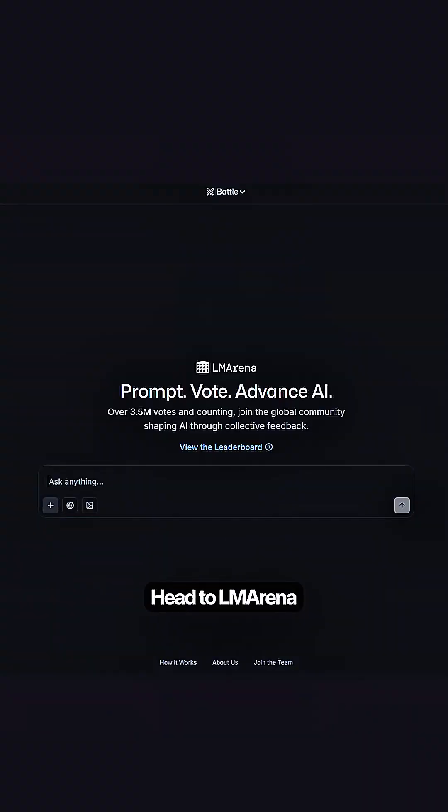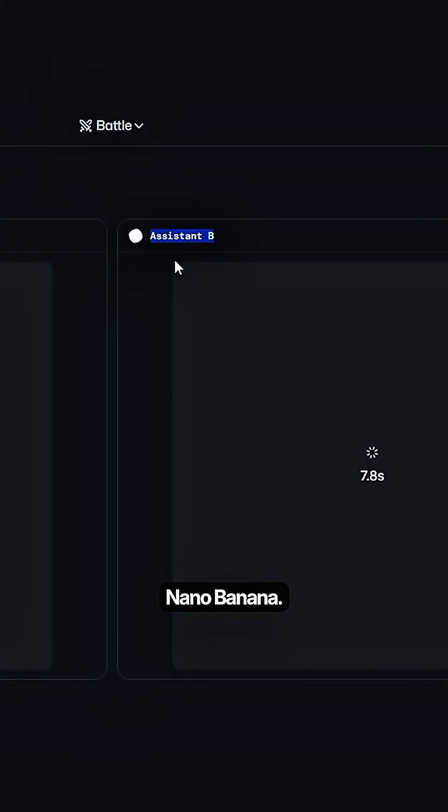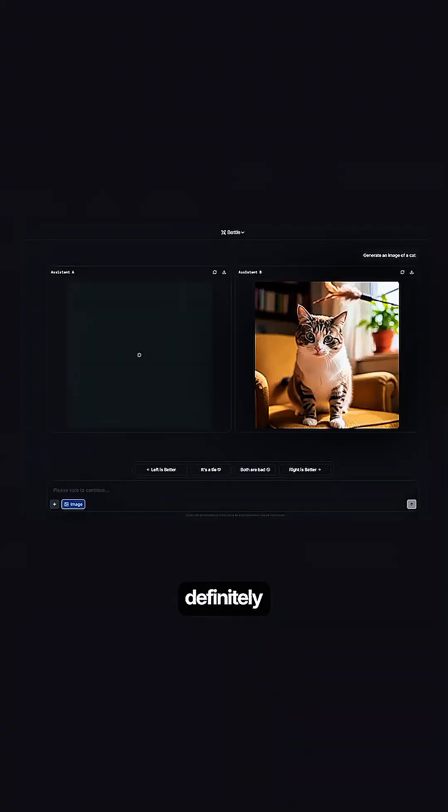If you want to try it, here's the hack: head to LM Arena, enable battle mode, switch on images, and pray you get matched with Nano Banana. A few people said they struck out 10 times in a row, so luck is definitely a factor.